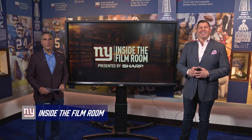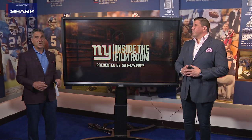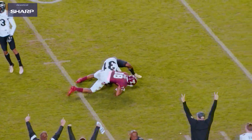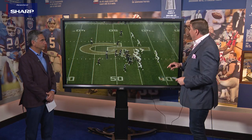Welcome to another edition of Inside the Film Room, presented by Sharp. Bob Papa with two-time Super Bowl champion David Deal. We're going to take a look at the Giants strengthening their secondary. Aaron Robinson was selected by the Giants in the third round of the draft, and versatility is the key to his game. Everybody knows when it comes to Joe Judge and Patrick Graham in this defense, it's all about versatility on the defensive side of the ball.